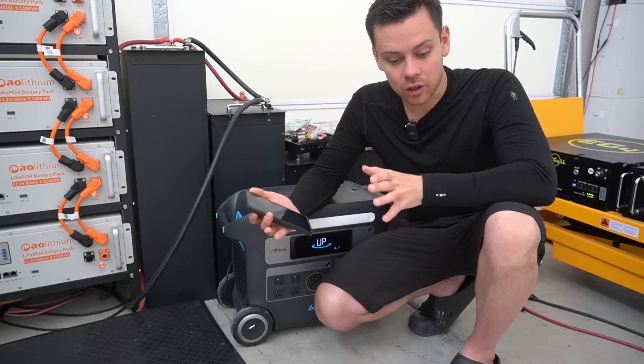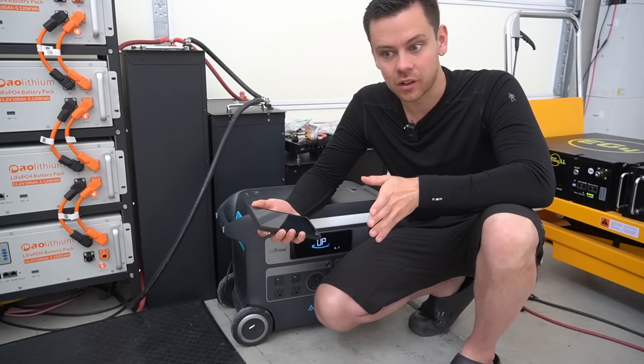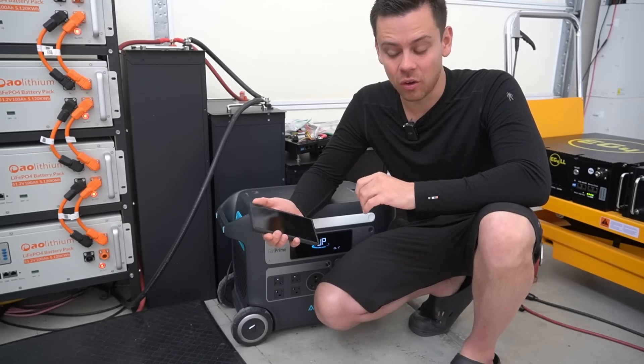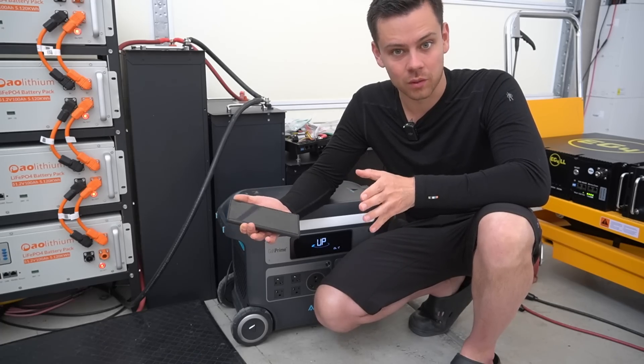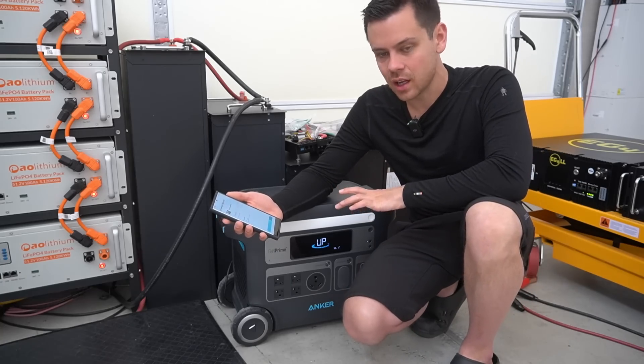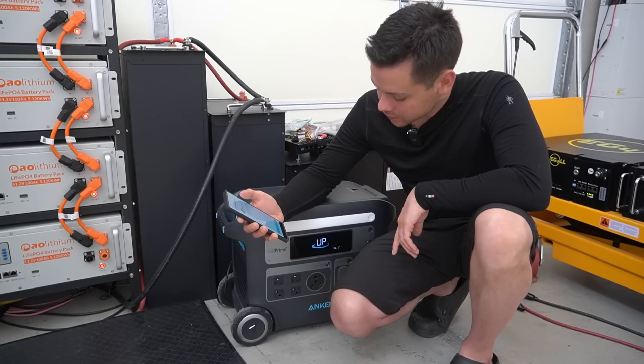This is a new product — you'd think the firmware wouldn't need that many updates. Most of the issues with solar equipment is the software. Almost every single issue I've had in the last year or so is software-related, not hardware. When I first started this channel, almost all the issues were hardware-related. It's strange because these are such simple devices — the software is not that complicated.